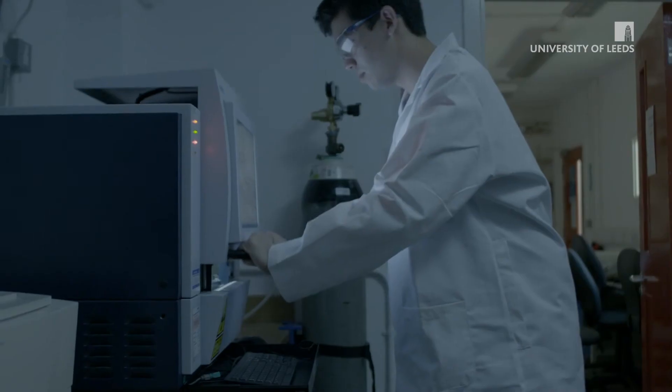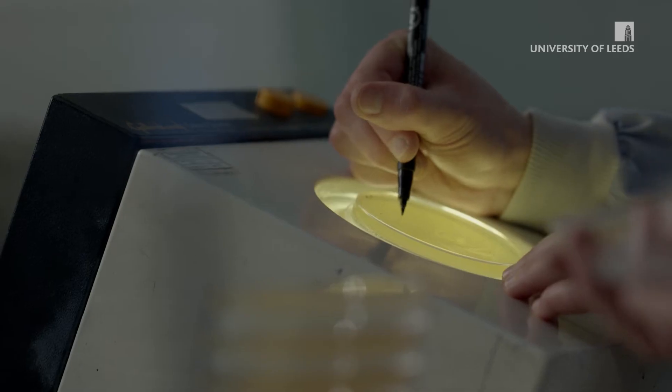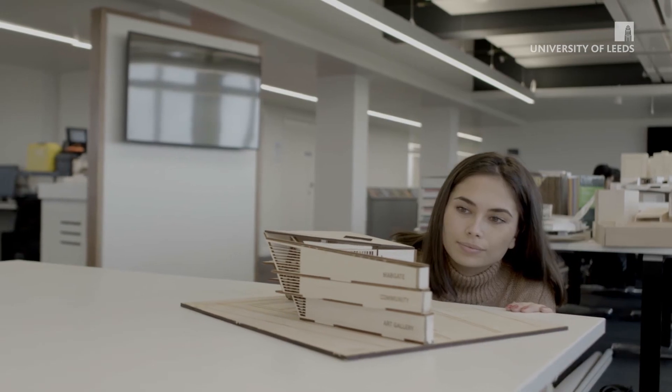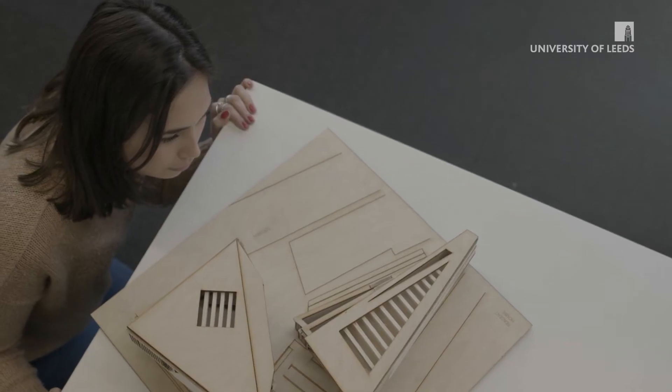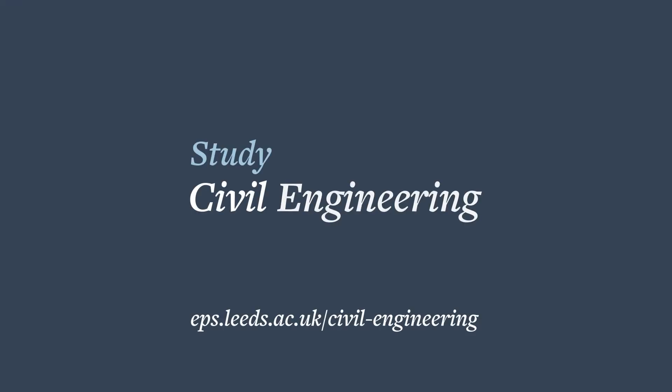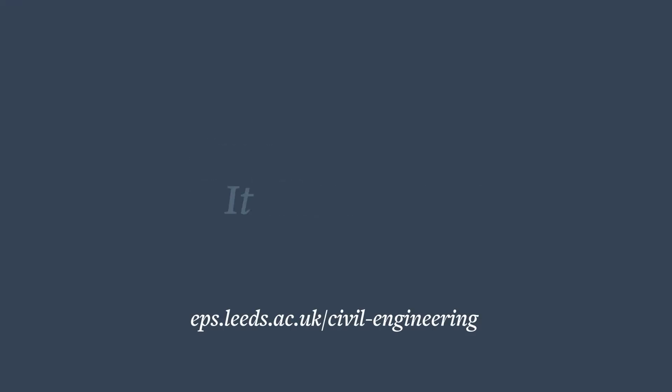All our undergraduate programs are designed with a strong industry focus and are accredited by the JBM, providing a route into chartered engineer status in the UK. Study civil engineering at Leeds. It starts here.